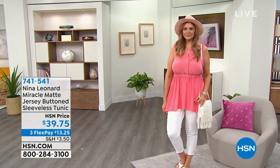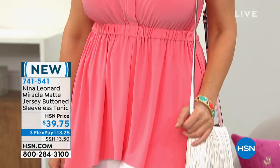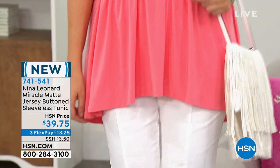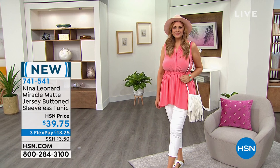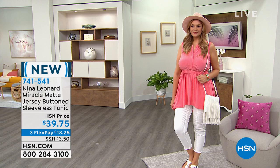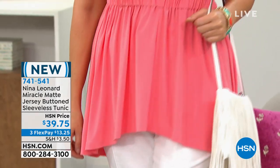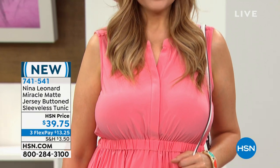This is that beautiful miracle mat jersey button-down sleeveless tunic. This is so cute — it's brand spanking new. I love that color right there, it's in the coral pink family. Most tunics have no shape, but this actually cinches in at the waist so that you actually look like you have an hourglass figure. And if you're full on top, I love that it just accentuates your curves.